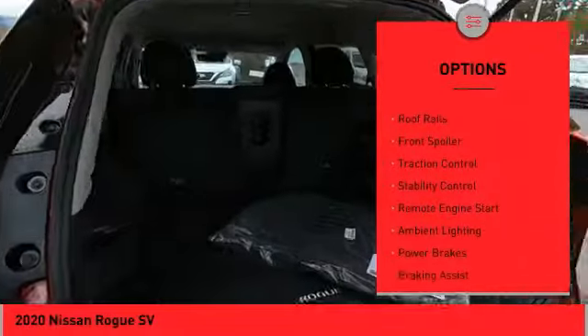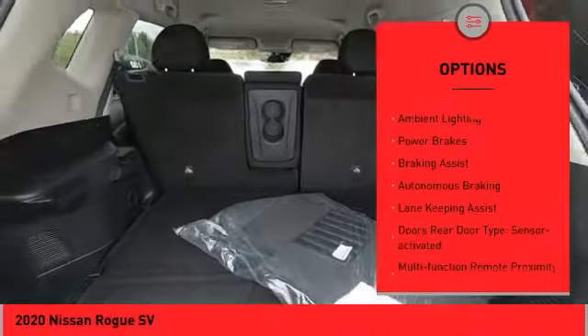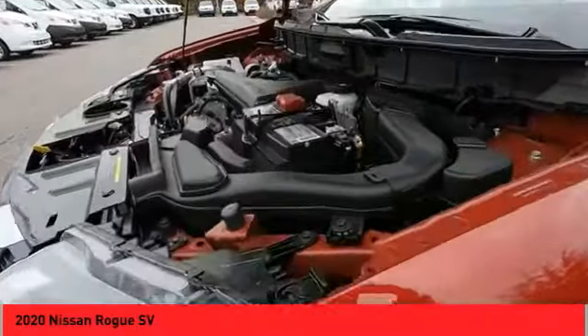Here are some of this vehicle's great options: power windows with safety reverse, roof rails, front spoiler, traction control, stability control, remote engine start, ambient lighting, power brakes, braking assist, and autonomous braking.